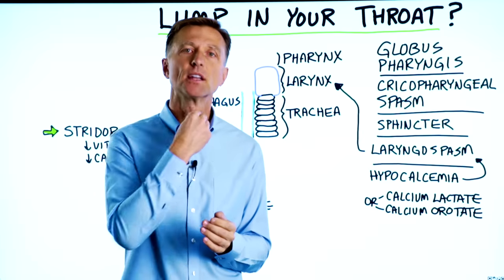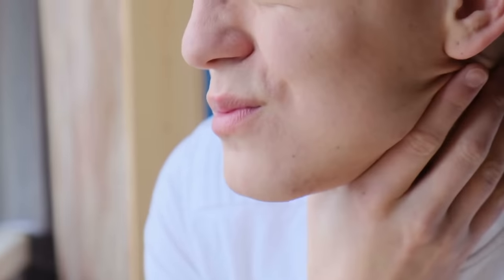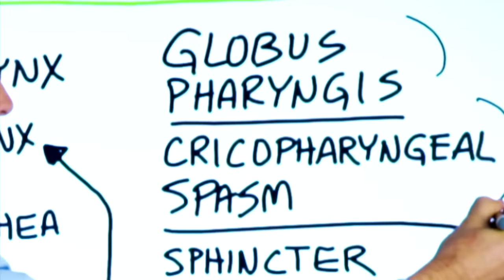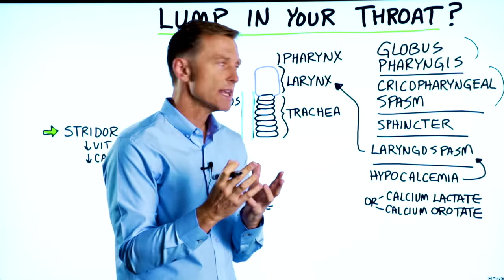I want to talk about the symptom of having a lump in your throat — a sensation that there's something in there, but there's actually nothing there. What is this condition and what can you do about it? There are a few different medical names for this condition, but what I'm going to give you today is some basic data on what's really happening.